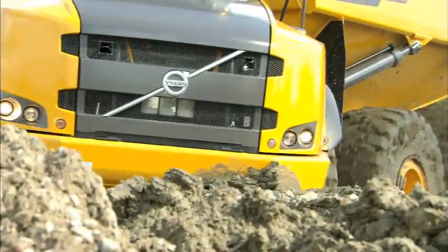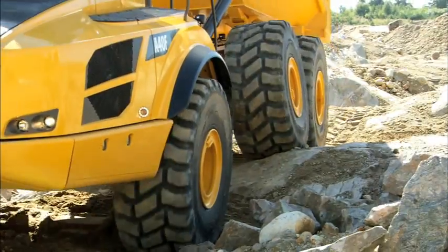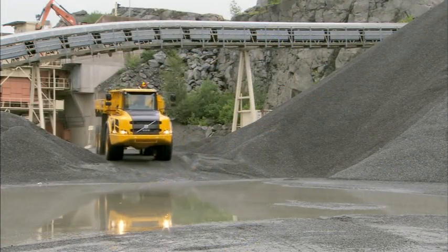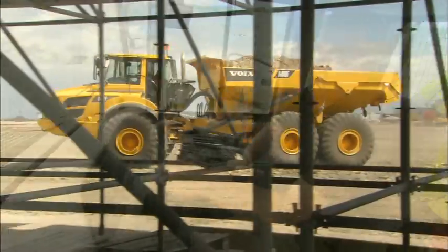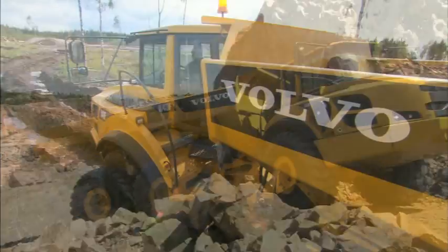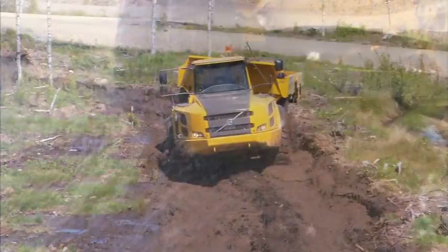The world's best articulated hauler just got even better. Volvo proudly presents pure productivity at its best — the new F-Series hauler range. These machines will do the work for you no matter the challenge, ensuring maximum productivity in the toughest applications and most demanding environments.